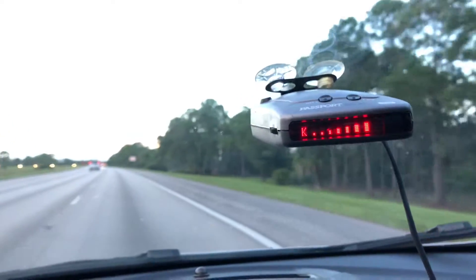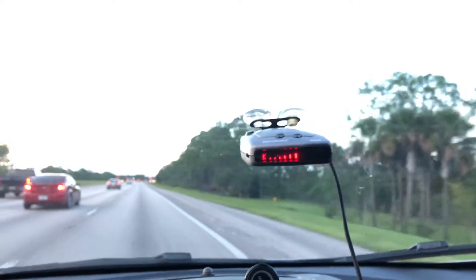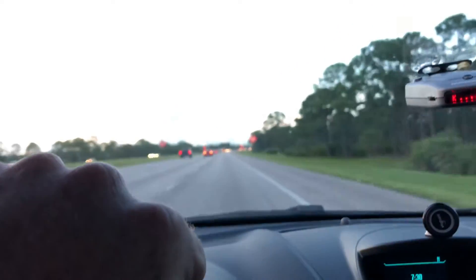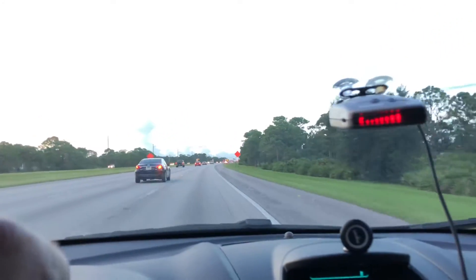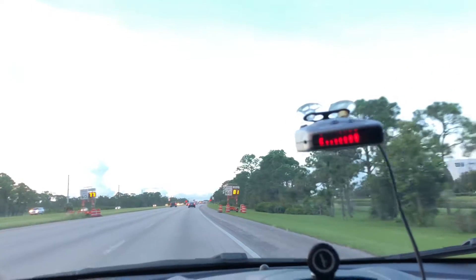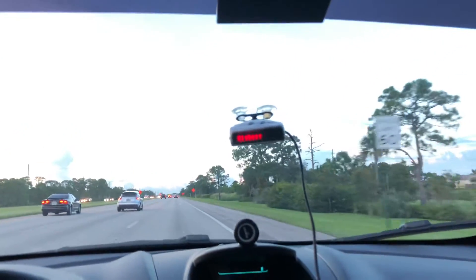The signal strength is increasing — look at that. That may mean the signal is strong. Generally if it's a police car it might be Ka, maybe K. Up ahead I think they're checking speed. That's a really strong signal right there. It should probably start dying out — and it actually went down a little bit. This thing is so incredible.